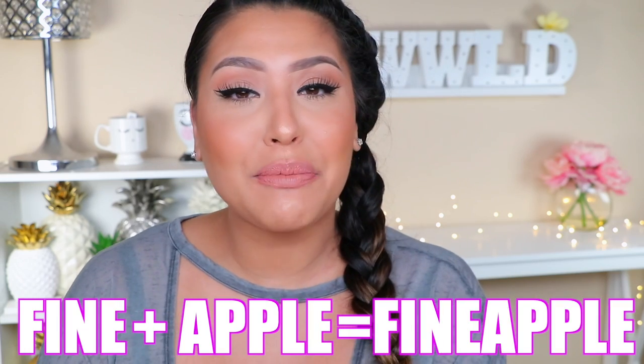Before we get into the video, if you're not already subscribed, don't forget to subscribe to my channel and become a part of the Fine Apple tribe. You guys are fine and I love pineapples, so you guys are my Fine Apples. Don't forget to click that bell so you get notified whenever I upload, or else YouTube isn't going to put you on my feed. Now let's get on with the video.